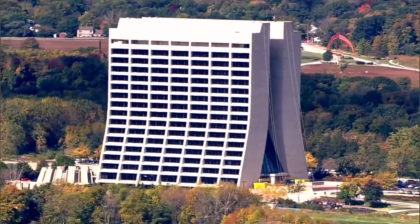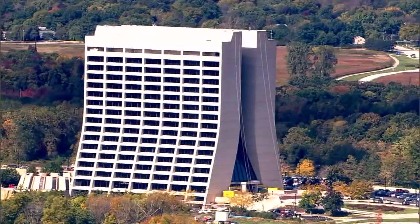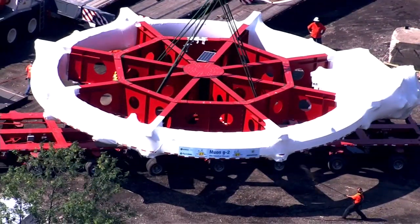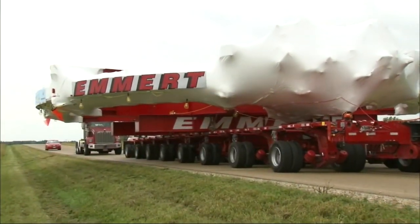For more than 50 years, Fermilab in Batavia, Illinois, has been working to answer the fundamental questions of the universe, and it takes some major equipment. Here you see huge sections of a particle accelerator and other equipment coming to the lab site for installation back in 2013.